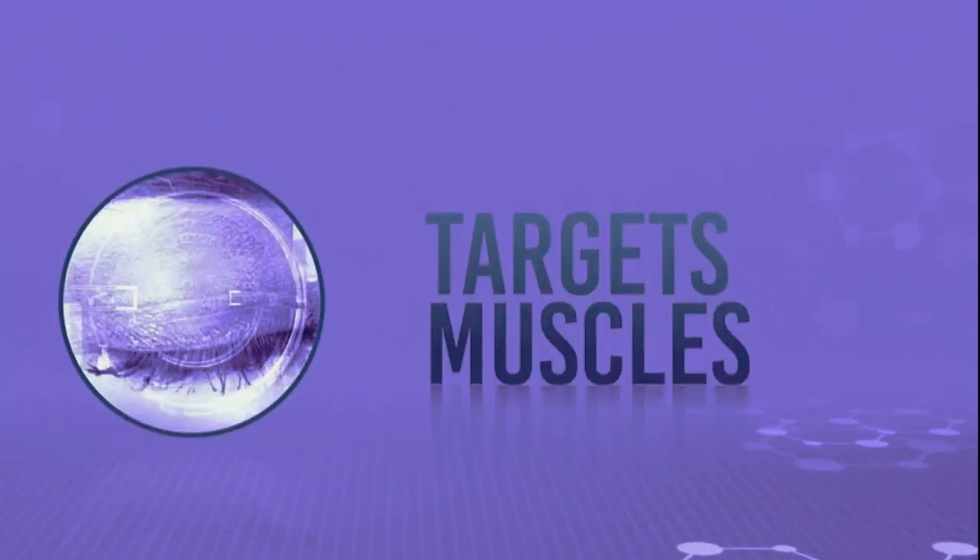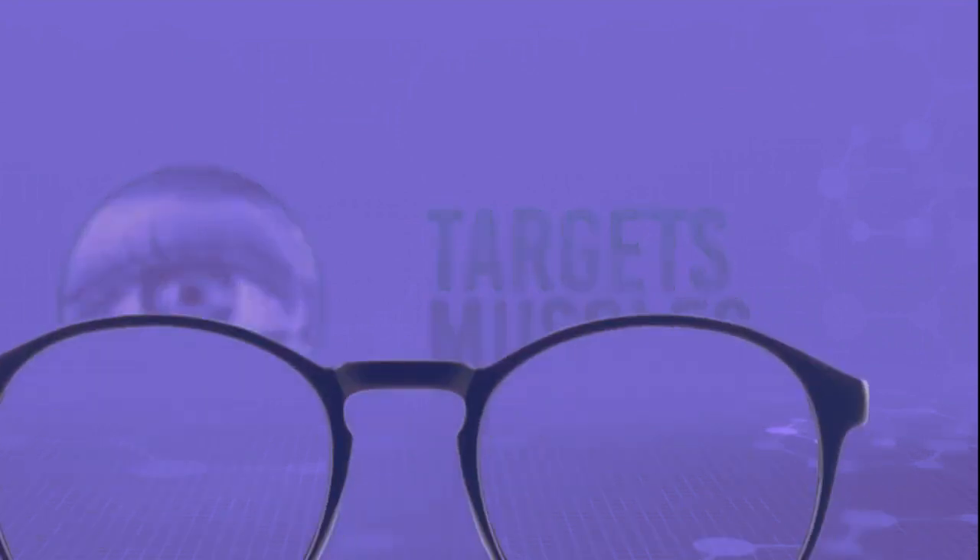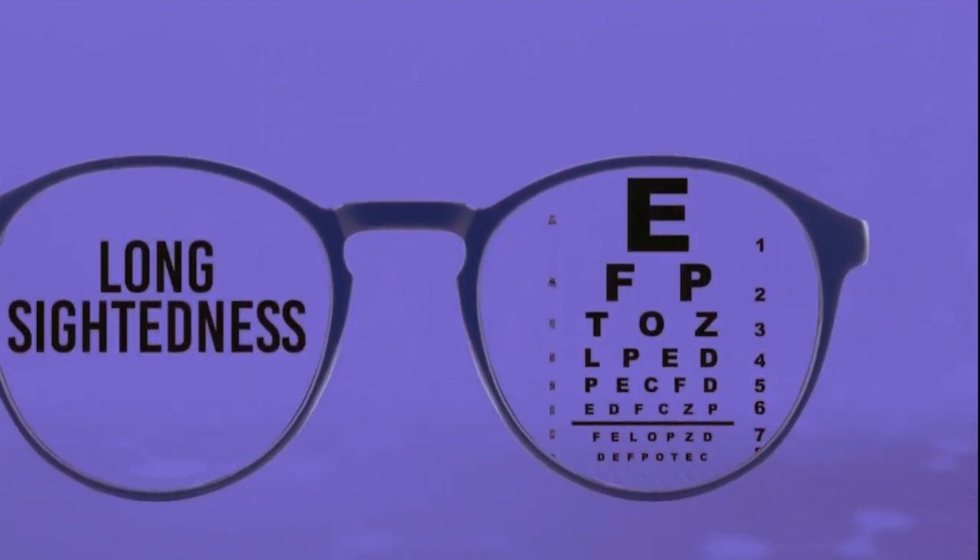Intermediate vision, used for computer work, was improved for up to 10 hours. While the studies suggest the drops may be better for those with mild to moderate cases, a 30-day supply can cost you around $80.